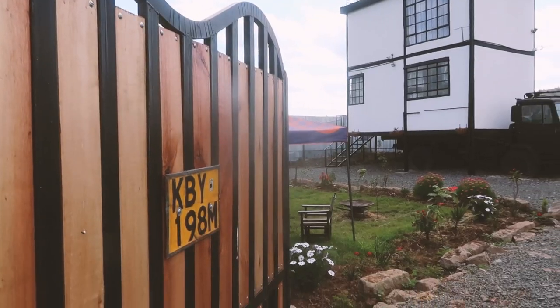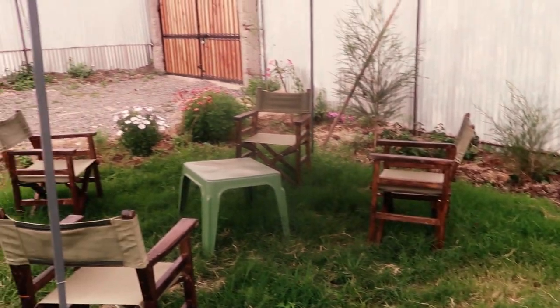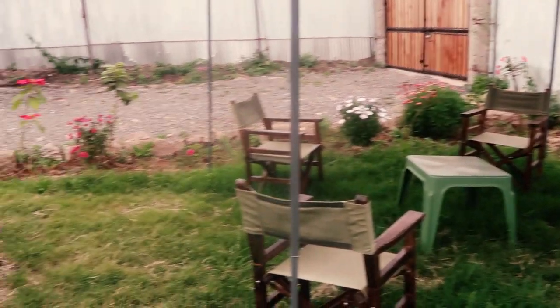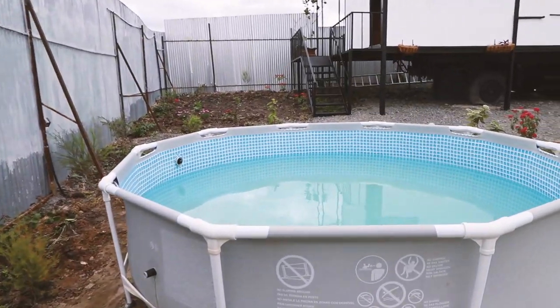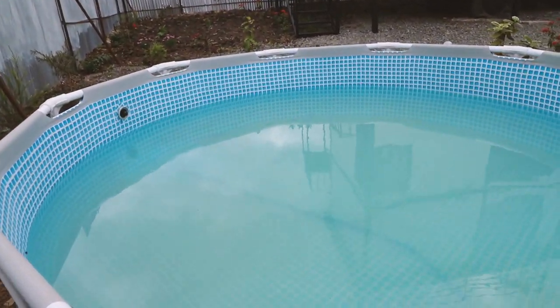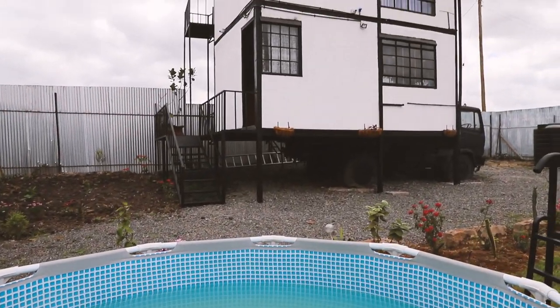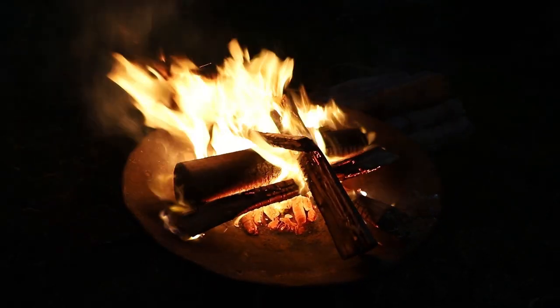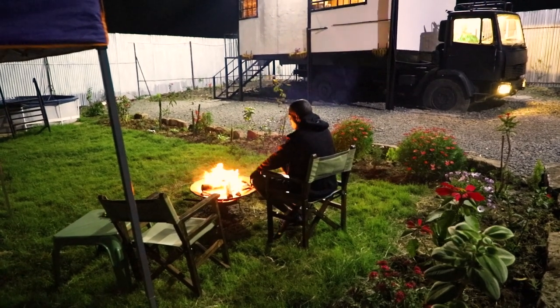When did you complete this? End of April, and we opened it on the third of May — that's when I posted it officially and went live on Airbnb. Luckily we actually got the first booking three days after. I was thinking it might take maybe a month before people book this space, but so far it's been booked at least a night every weekend.